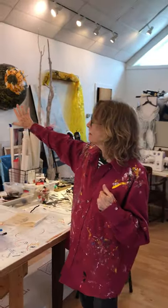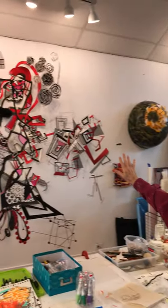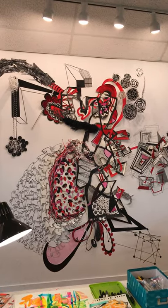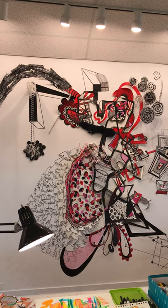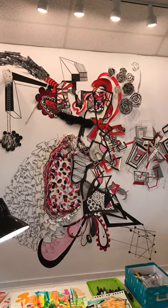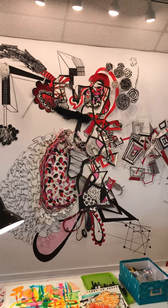Back here is a wall piece — a wall installation, a combination of drawing and collage. I have not installed it anywhere else, but I'm hoping that I can install it within the next year or two.